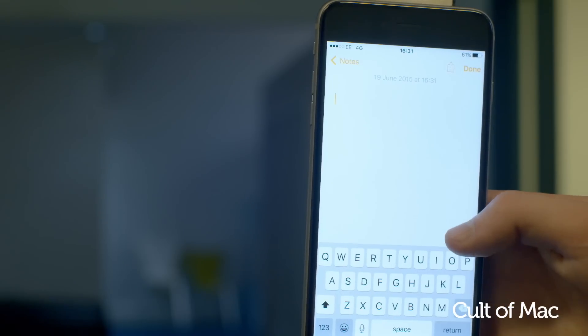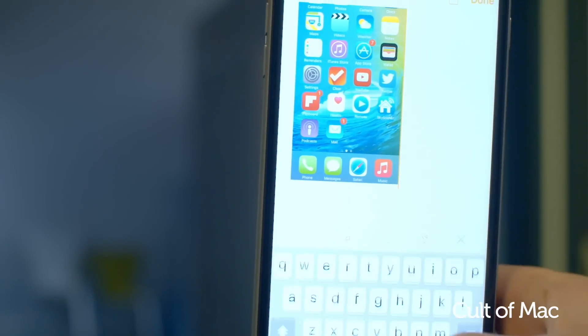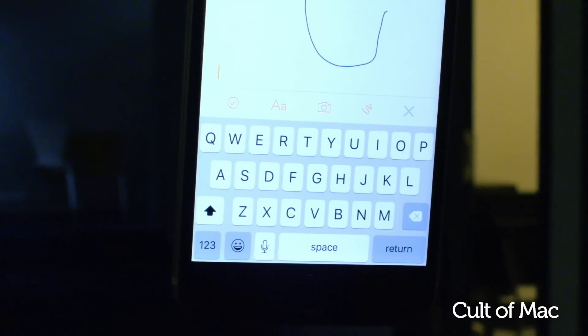Notes on the iPhone is getting an upgrade also. The app now includes the ability to make checklists and embed photos, links and even hand-drawn sketches. There's also a new dedicated toolbar for easy access to common features.